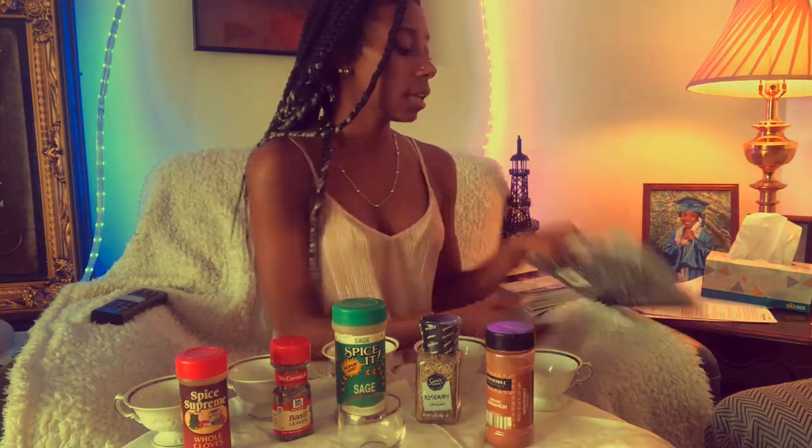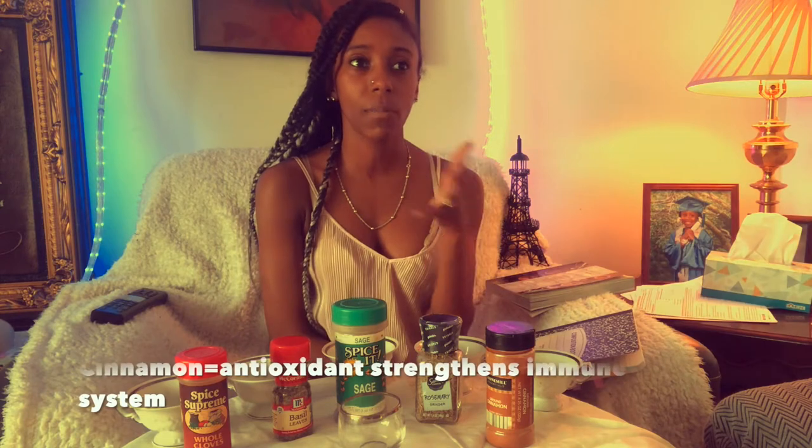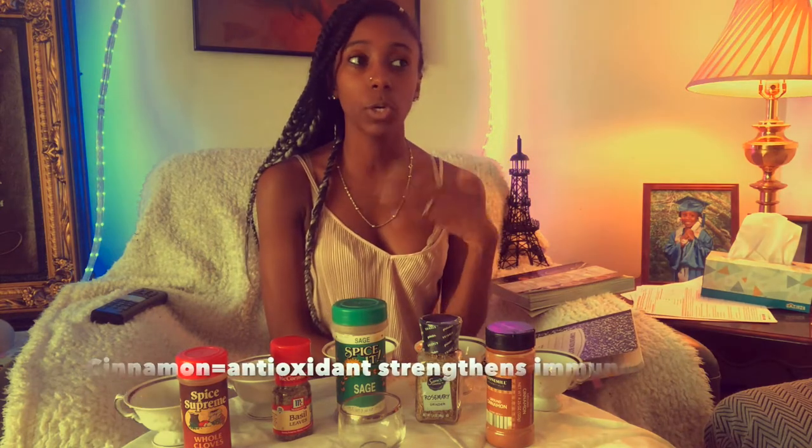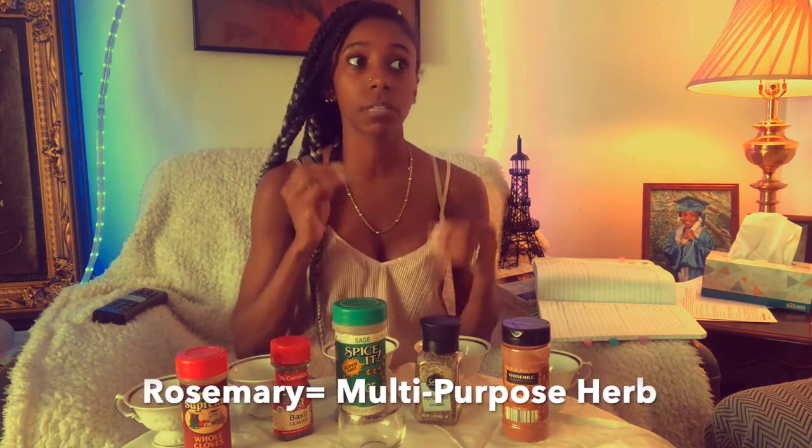This tea that we're gonna make today is an immune booster. First we have cinnamon — cinnamon is an antioxidant. You're not supposed to have too many of them, but you do need them to keep your immune system balanced. It's a good energizer and it helps with your metabolism, which is really good if you're on a diet.